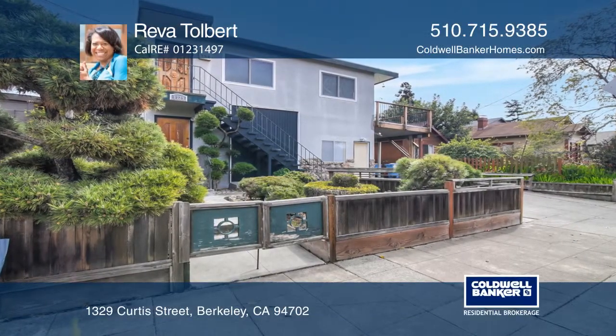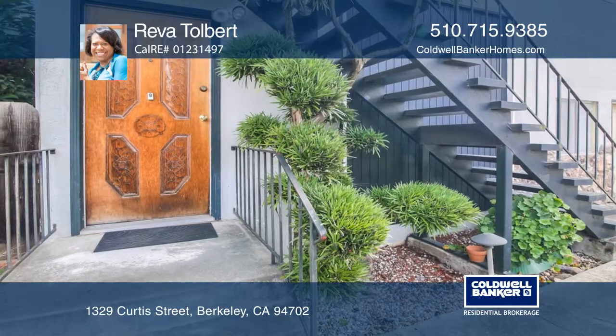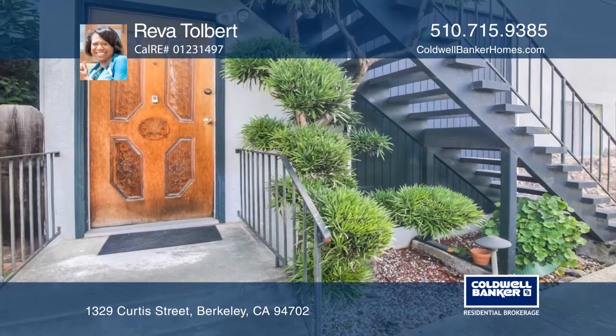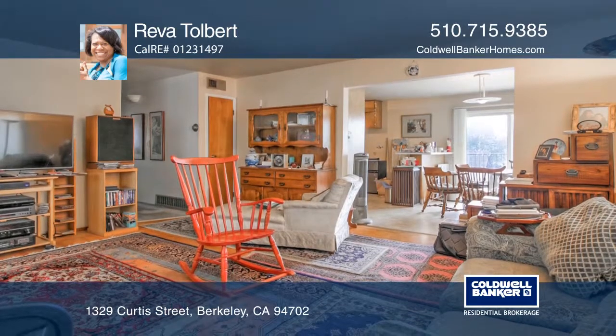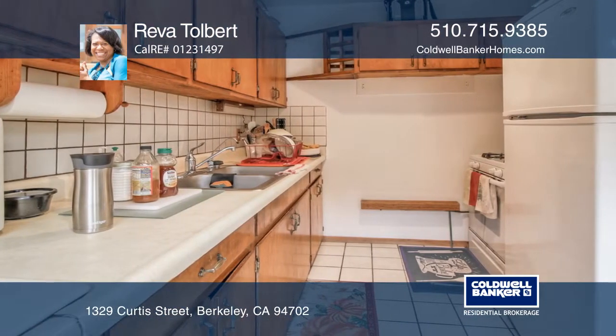This North Berkeley duplex features an upstairs unit offering three bedrooms, two baths, and a downstairs unit with two bedrooms and one bath. Each home boasts proportioned rooms, and they share off-street parking and the backyard.